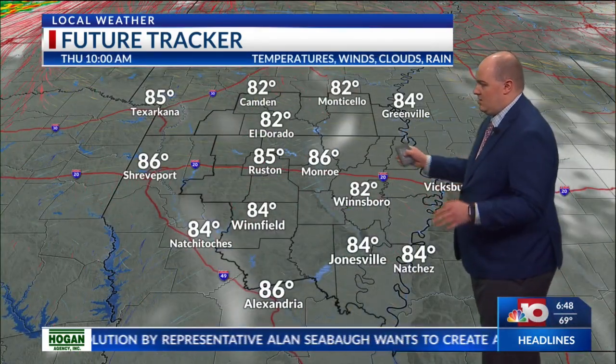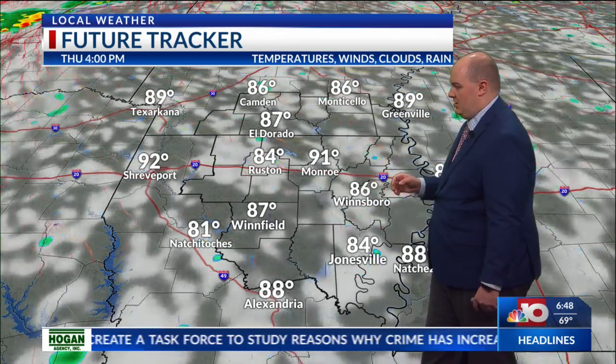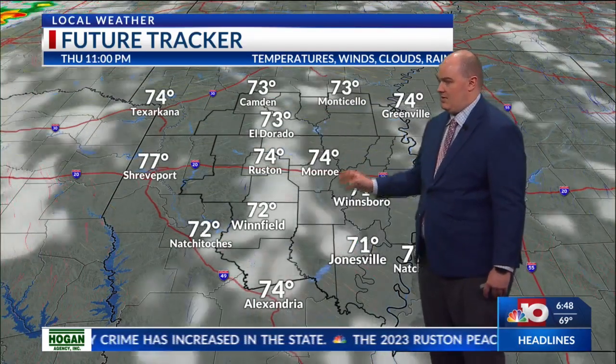Looking a bit closer, by 10 o'clock we're still mostly clear across our area. Then this afternoon we'll see a few pop-up showers possible. We'll be in the lower 90s. Then tonight we'll see a few clouds start to linger, but we'll start clearing out by midnight.